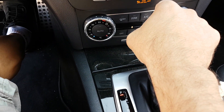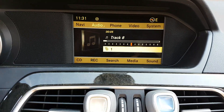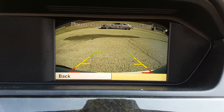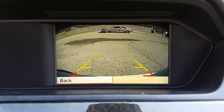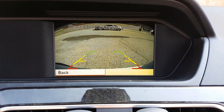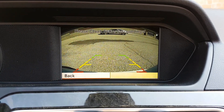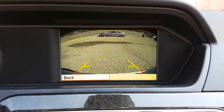When you go back to drive, it goes back to the original screen again. That's a Sony CCD quality backup camera. If you're interested in getting a backup camera in your high-end car and you're missing one, you can give us a call.